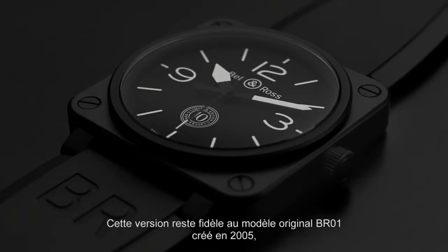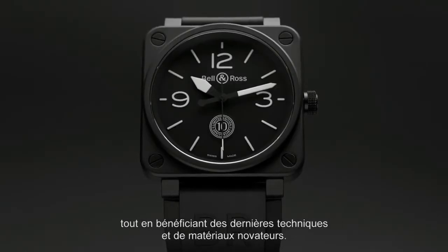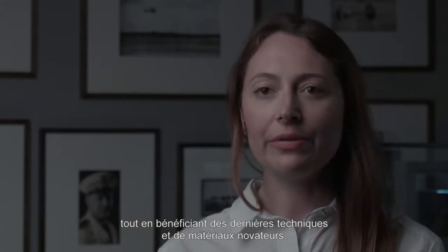This version remains faithful to the original 2005 BR01, but uses the most innovative techniques and materials.